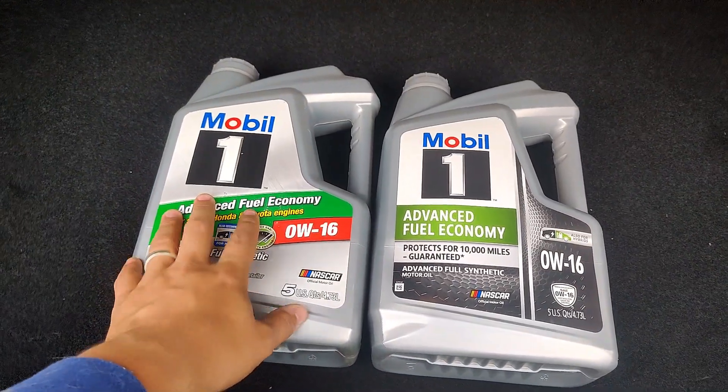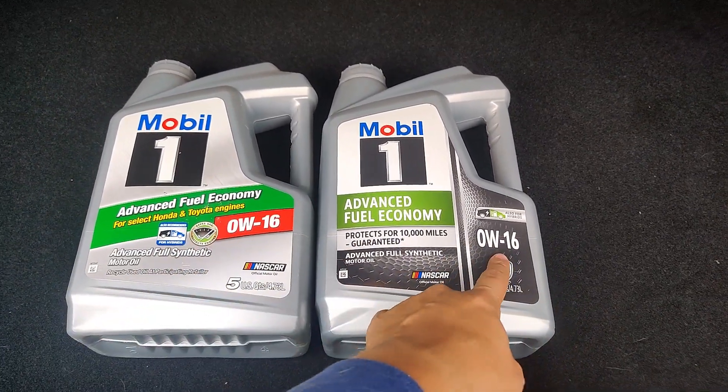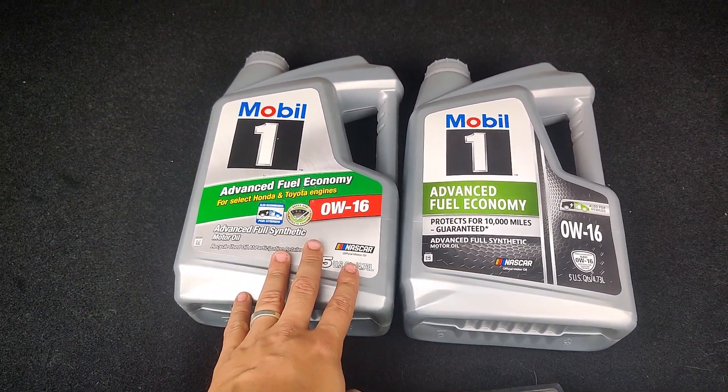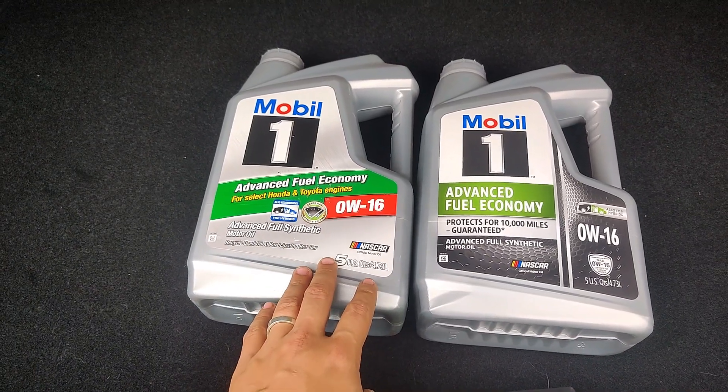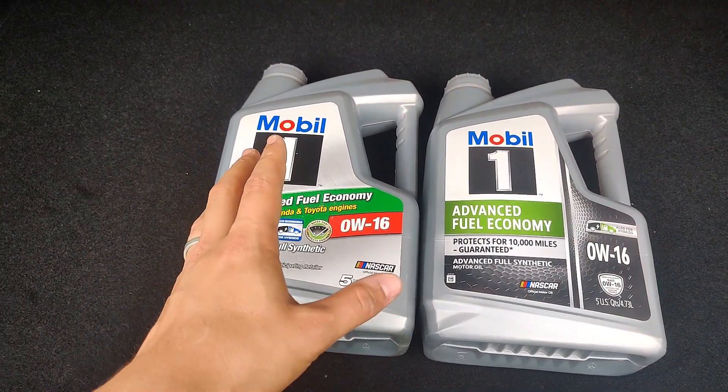I went on Amazon, eBay, online, and Walmart's website, and all these places displayed the proper image of the new Mobil 1 or new Pennzoil 0W-16 with the shield. But when I received the products, they came in as the older oils. It looked like they had updated the images online but had not sold out of all the inventory, so they were just trying to get rid of the excess. As of May 2020 they're supposed to be legally selling the newer updated oils, but it's just so difficult to find.